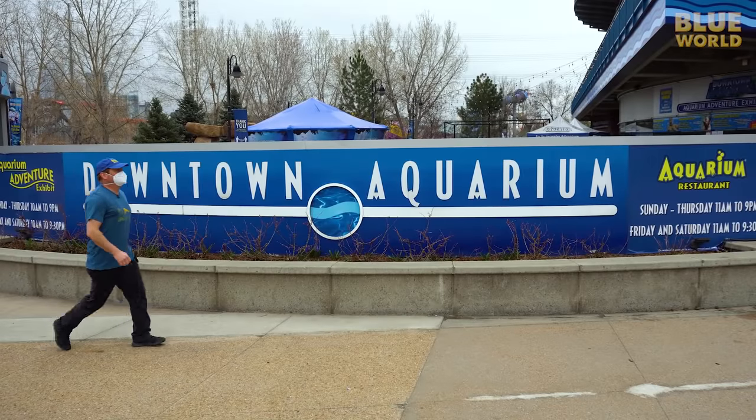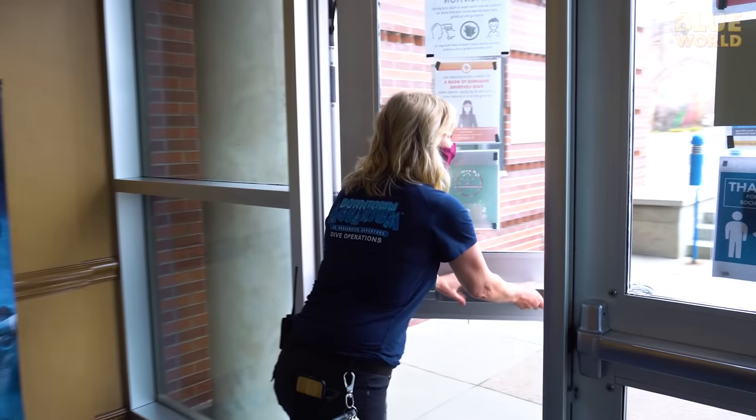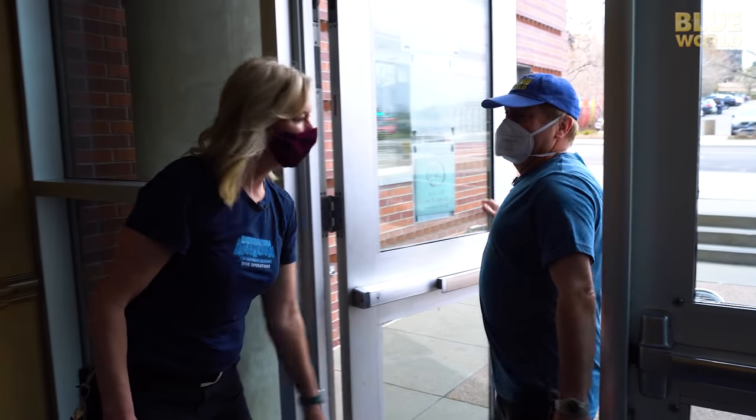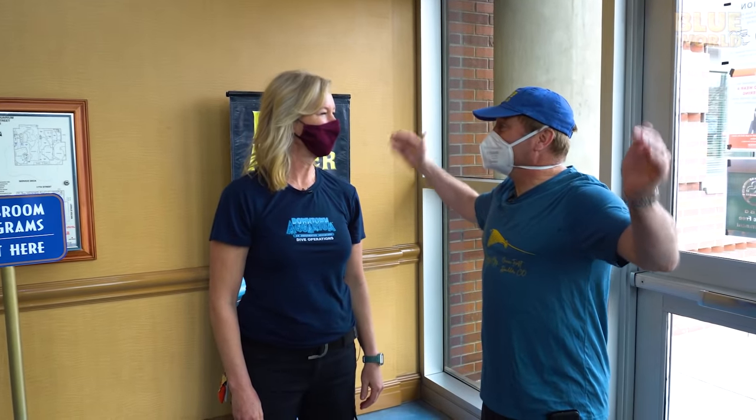I meet up with Wendy Murray, the dive operations manager at the aquarium. She welcomes us and mentions we're excited about diving with sharks at almost 6,000 feet above sea level.